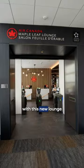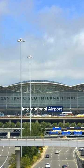Air Canada is spreading the maple leaf love with its new lounge at the San Francisco International Airport. Let's check it out!